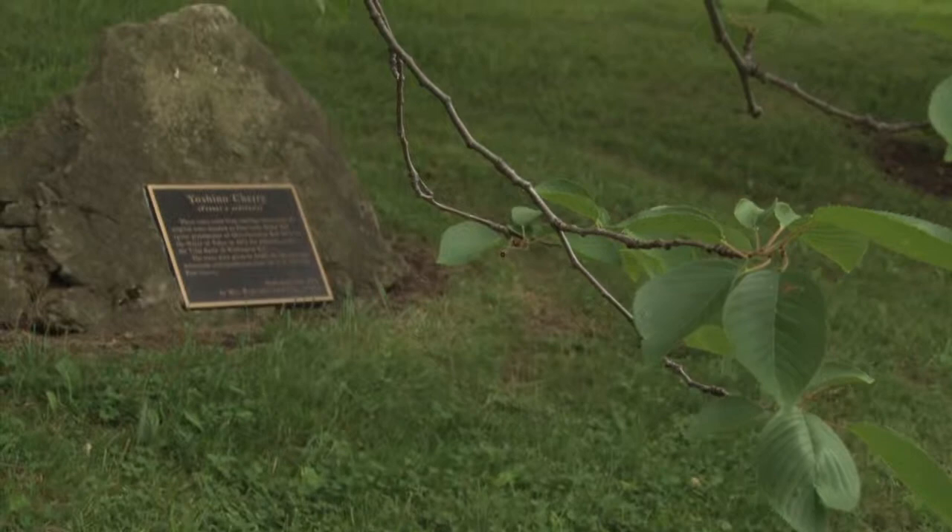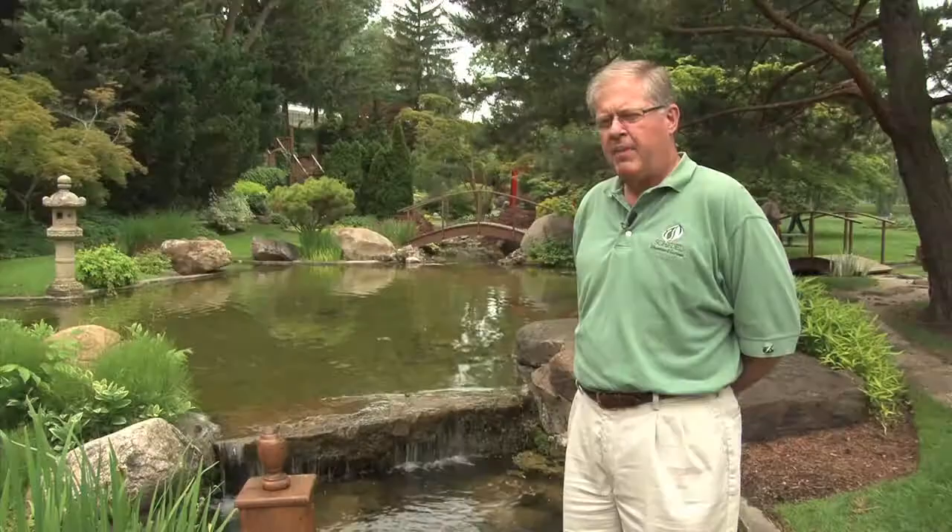We have three Yoshino cherry trees growing from cuttings from the Yoshino cherry trees that were given to the United States government by the government of Tokyo back in 1912. And as far as I know, there are only three places outside of Washington, D.C. where those trees have grown, and that would be here at Bowling Green State University and the Governor's Mansion in Columbus.